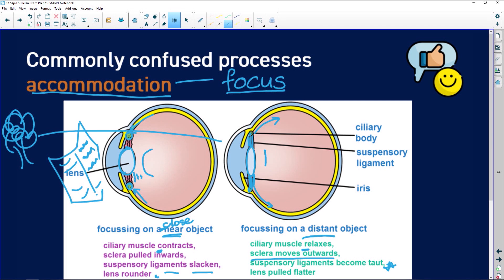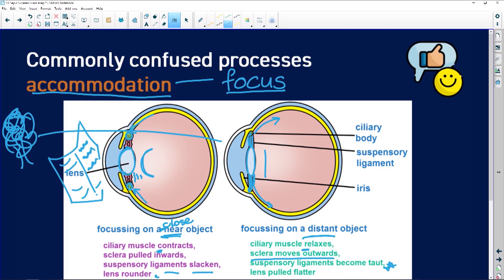So the lens is now longer, because we're focused on things a further distance away. Little things to help you remember: focusing on a close object, our lens goes C-shaped. Focusing on something a long way away, our lens goes longer, like an L. When looking at these two processes, they both are reflexes associated with the eye, but do completely different things. The pupillary reflex makes the pupil go smaller or bigger; accommodation changes the shape of the lens to help us focus near or far.